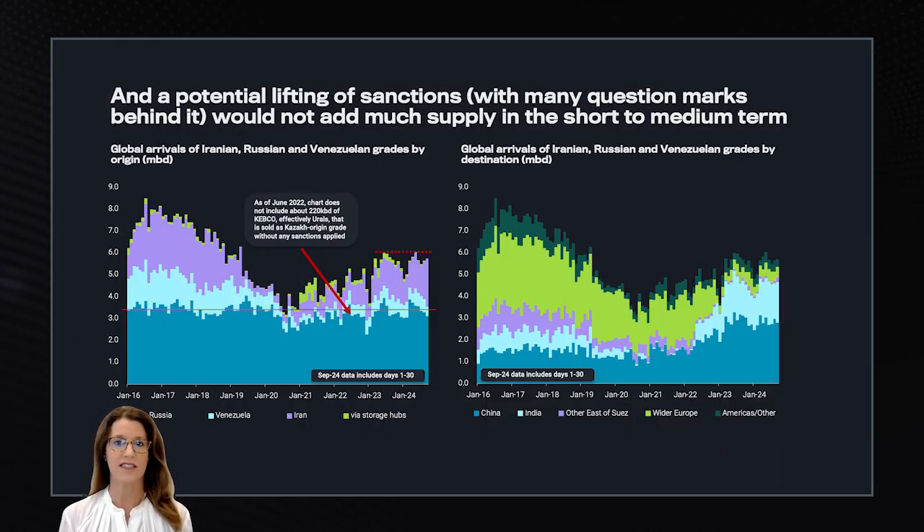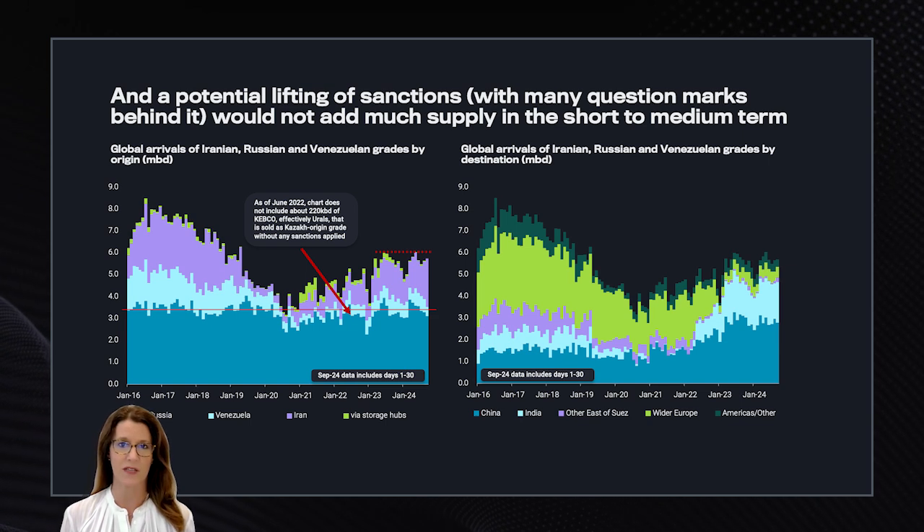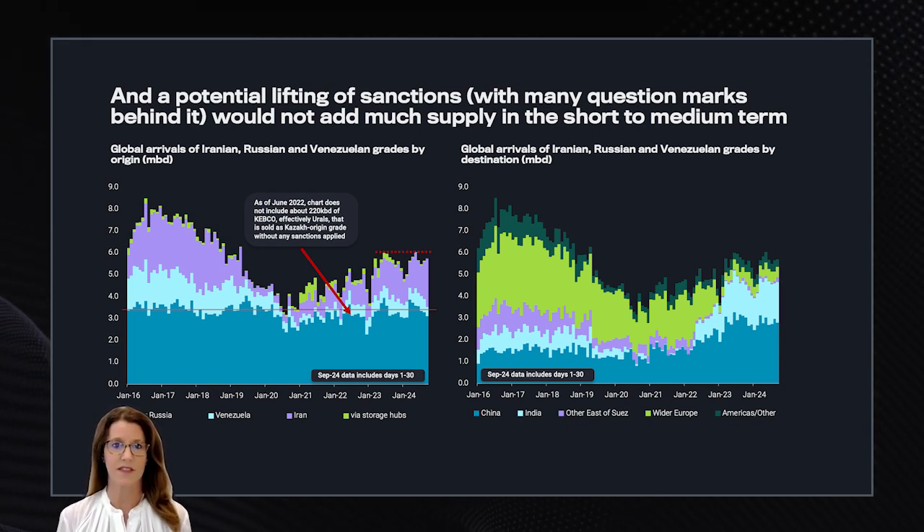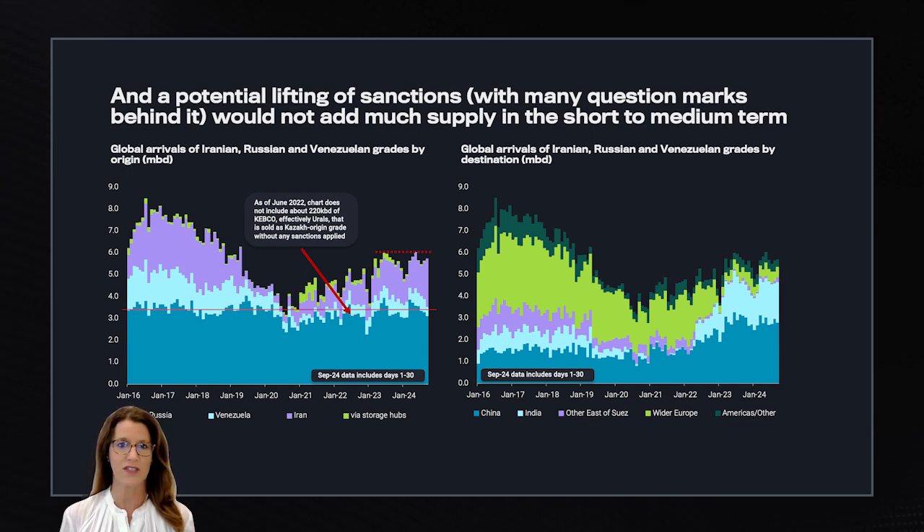One of the questions we have heard discussed is what the U.S. elections may mean for sanctions and whether it will add much supply to the market. Sanctions have not been meant to raise the crude price; they have certainly been made to dent profits and make it more difficult for these countries to find buyers. And to some extent, this has happened. Iran is an open question — Iranian officials plan to increase supply and say they have more production, but exports have been stagnant for around two years now.